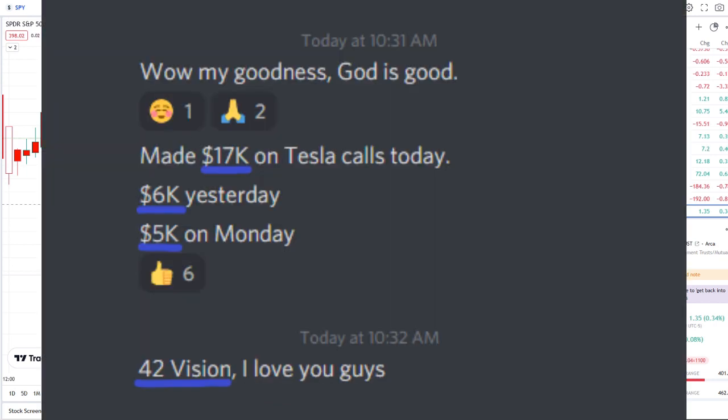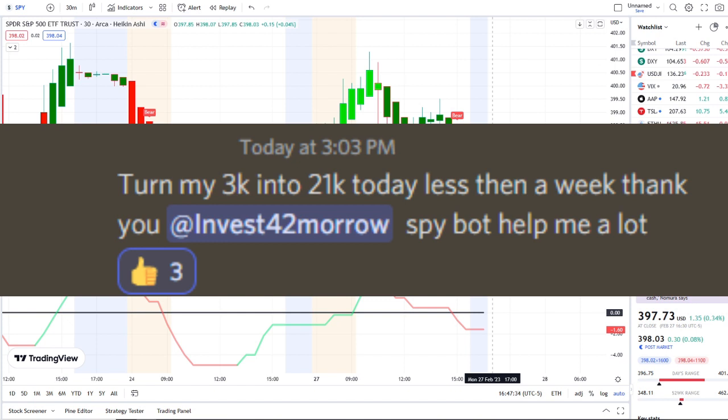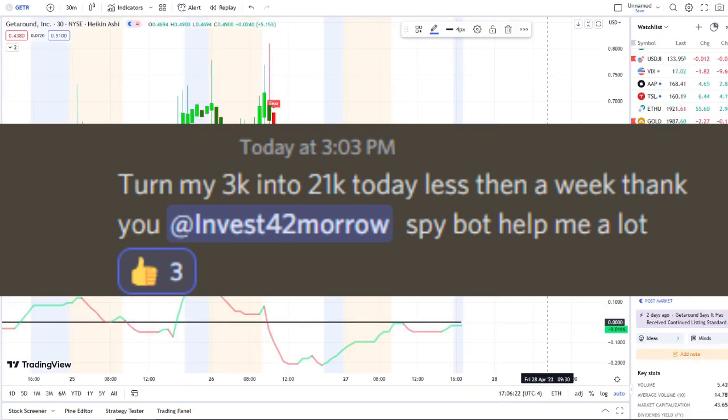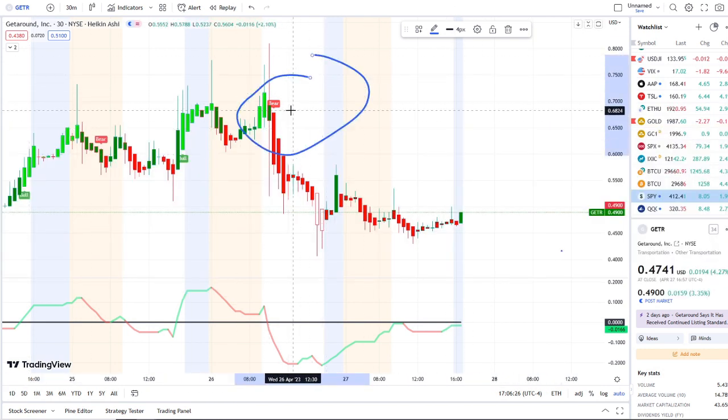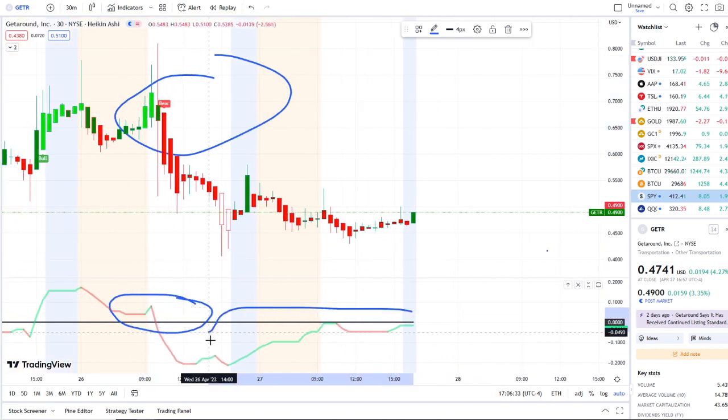In today's video I'm going to pull up the inflow versus outflow indicator, which adds that extra layer of confirmation and gives us that edge within the volatility. Here we are with GTR — Get Around Inc — under a bear indicator since yesterday at around the 68-cent area, with outflows crossing over. In today's volatility the inflows have been trying to pick back up.